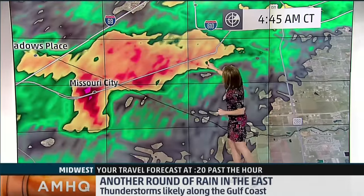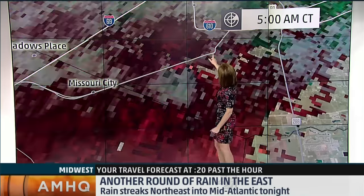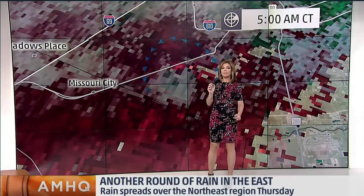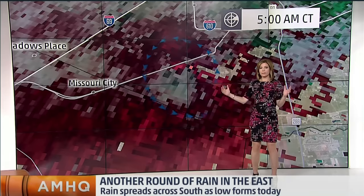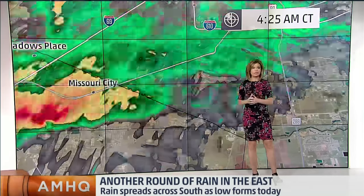Looking at perhaps this one right here — this cell that's moving right along. This is 610, right up into here. Watching the potential for some broad rotation. You saw the hook on the radar, but you take a look at the velocities and it's not a real tight rotation, but it's a broad one. So this is the kind of cell that we're watching, and that the National Weather Service is watching as well.